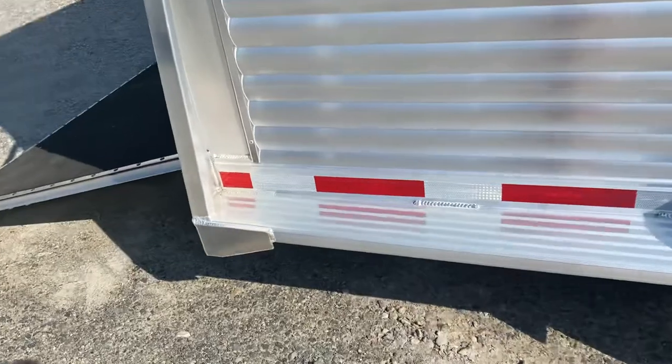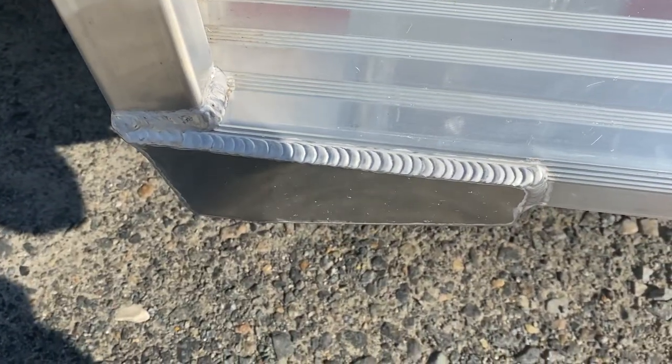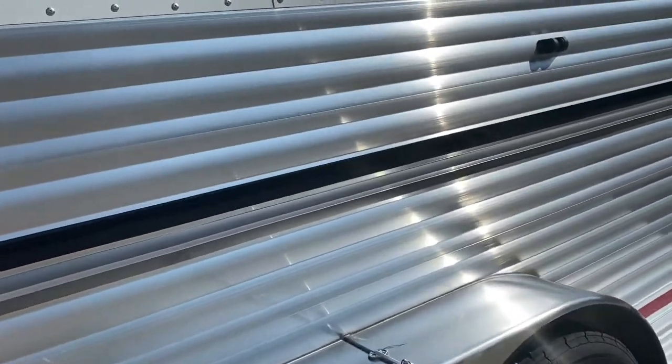The trailer has all LED lights inside and out. There are some of those beautiful Adam trailer welds. The stripes on this trailer are black and charcoal gray.